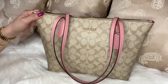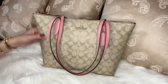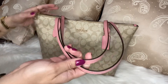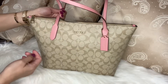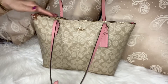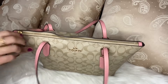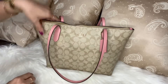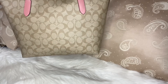So this is the Coach Signature Zip Tote in the medium size. It is a cross-grain leather and the color of the handle is bubblegum. It is a very nice color and it has gold hardware. The zipper is gold and it has this hardware logo — it's gold also. And it has this leather charm here. This is a very pretty bag.